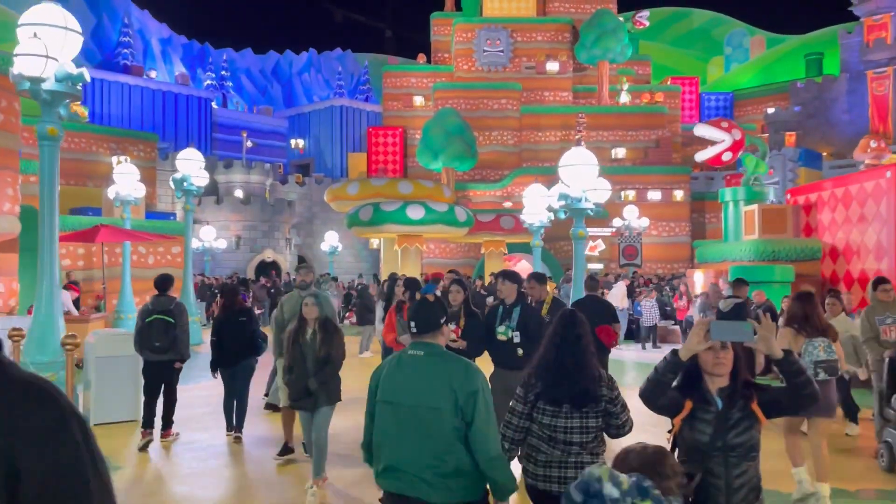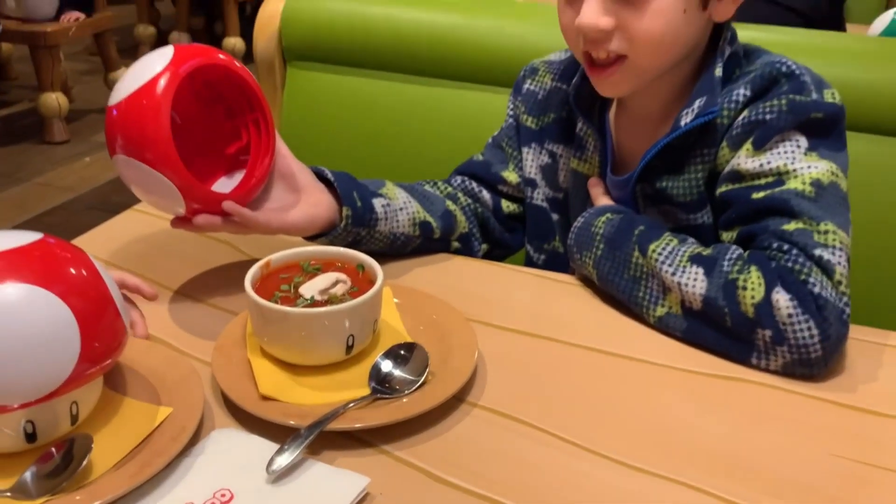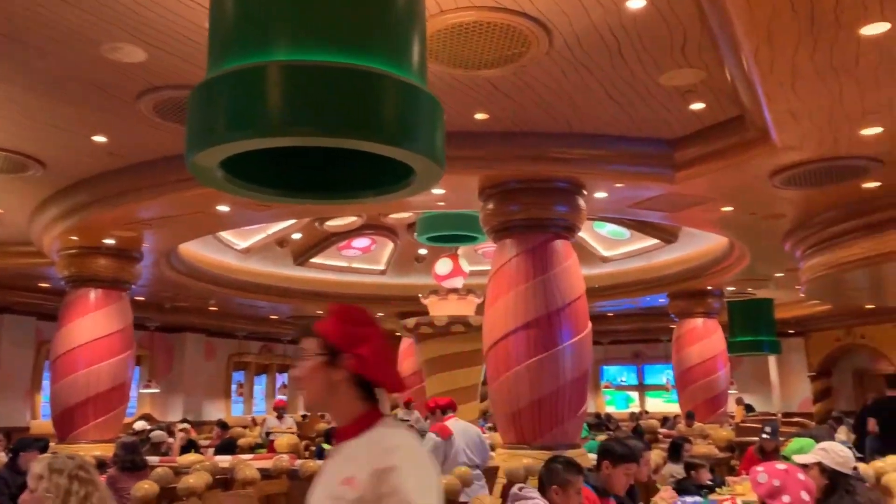For dinner, we headed back into Super Nintendo World for Toadstool Cafe, but that is a full video you can find separately.